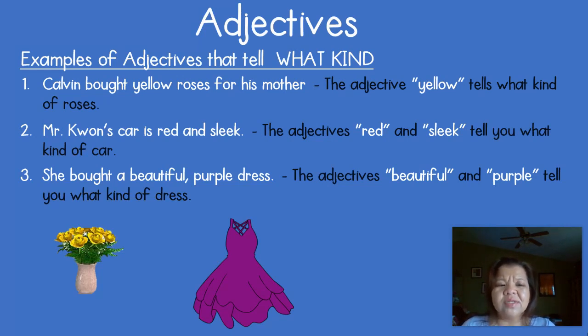Number two: 'Mr. Kwon's car is red and sleek.' In this sentence there is only one noun — car. The words that tell you what kind of car he has are red and sleek. Both of those adjectives tell you what kind of car he has. Number three: 'She bought a beautiful purple dress.' The nouns are she — which is our pronoun — and dress. There are no words to describe she, but the word dress has two adjectives: beautiful and purple. Both of these adjectives tell you what kind of dress she bought.